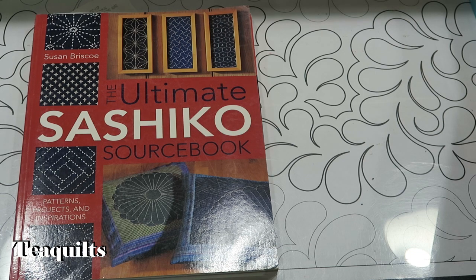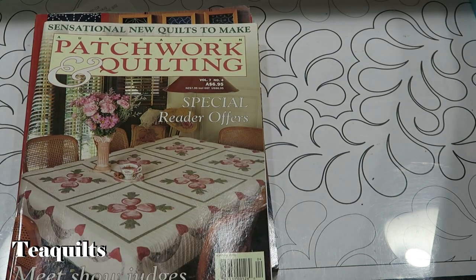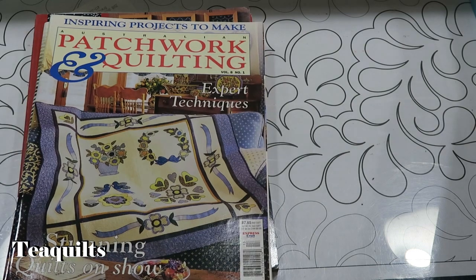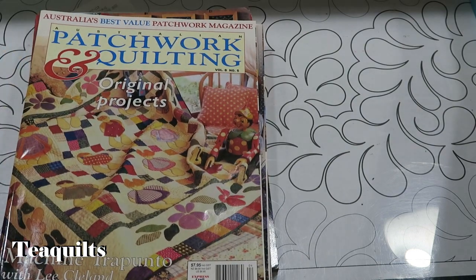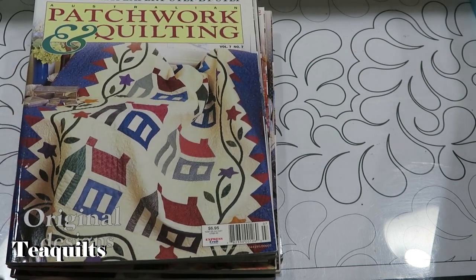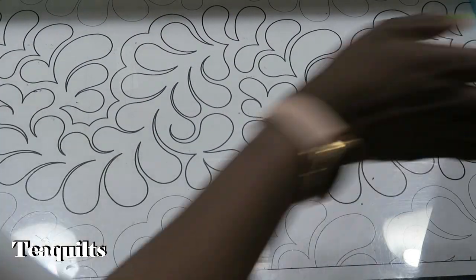She made me take five magazines - Australian Patchwork and Quilting magazines, which I do like, so I just pulled out five because I really didn't want to add any more to my stash. I will probably read these and then donate them to the guild if there isn't anything in them that I like.